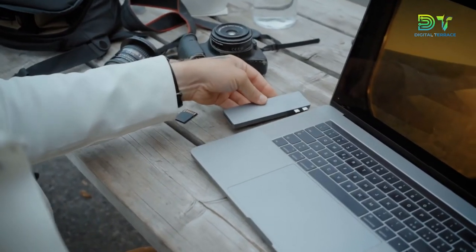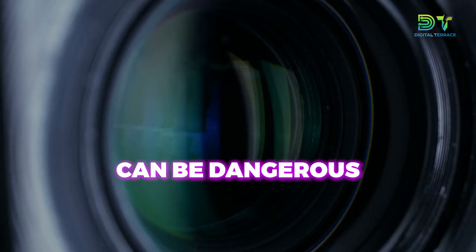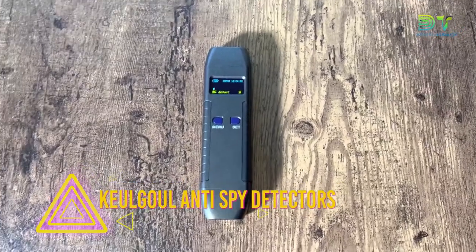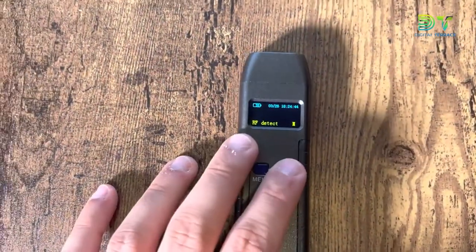While spying on others, it's best to protect yourself from being spied on as well. Hidden cameras, hidden recorders, and all manner of bugs can be dangerous and invasive. This anti-spy detector is a high-tech solution to this problem — in fact, it could be used effectively to locate almost every other gadget on this list.